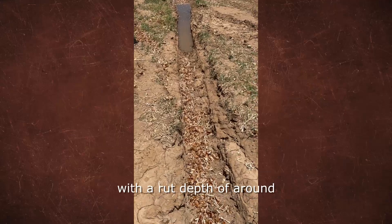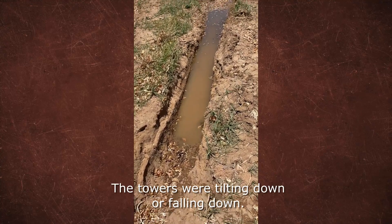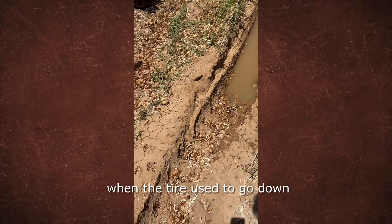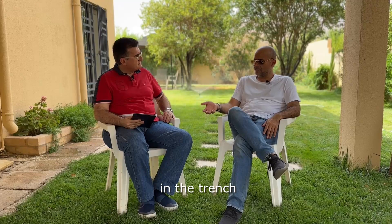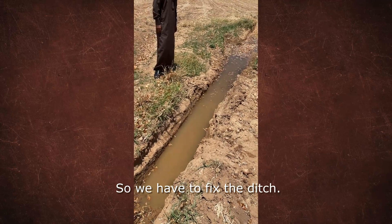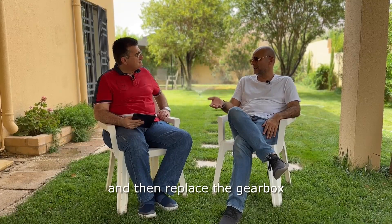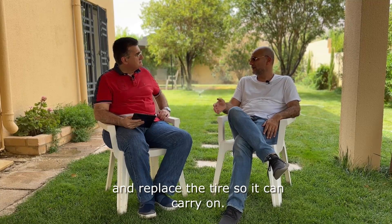I remember on my first visit here, you showed me the area where we today have the tires — with rut depth of more than half a meter. The towers were tilting down, and the gearbox used to hit the ground when the tire sank deep into the trench and break. We had to fix the ditch by filling it up with sand and rocks, then replace the gearbox and replace the tire so the pivot could carry on.